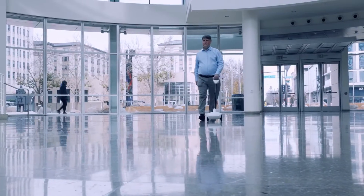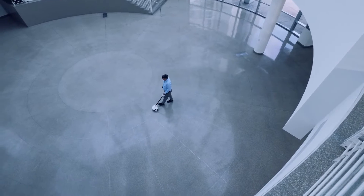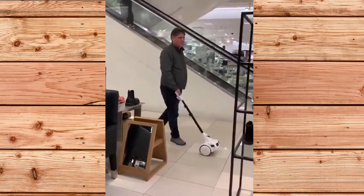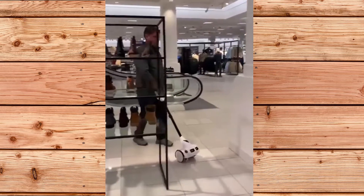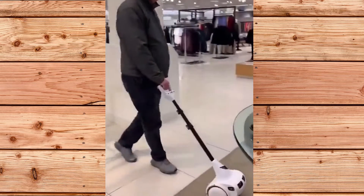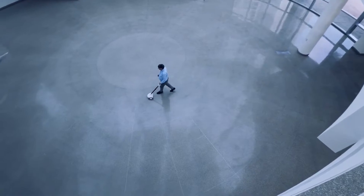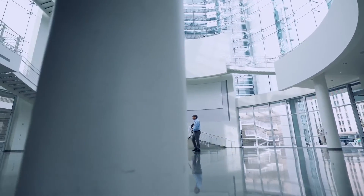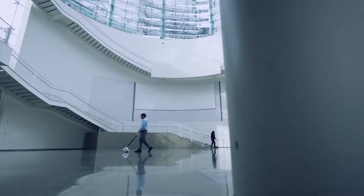Glidance uses a camera and radar sensors to sense the world around it and safely steer the user around obstacles. It also has a haptic feedback system to communicate with the user, such as vibrating to indicate directions, warnings, or landmarks. Glidance can also access maps and GPS to help the user find their way to their destination. Glidance won the Robo Business Pitchfire Startup Competition in October 2023 and received an Innovation Award from the Consumer Technology Association.